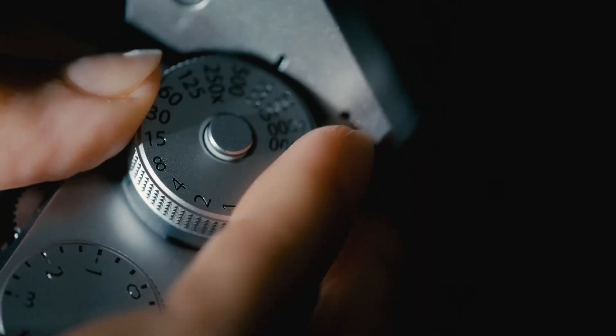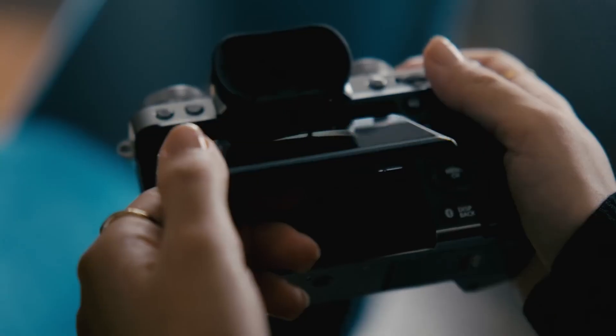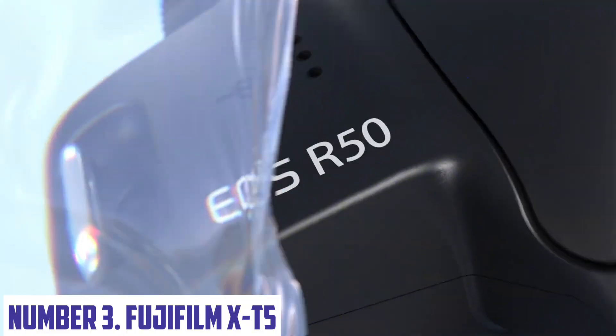With its innovative autofocus system, advanced video capabilities, and compact design, this camera is sure to inspire your creativity. Take your photography to new heights with the Canon EOS R50.